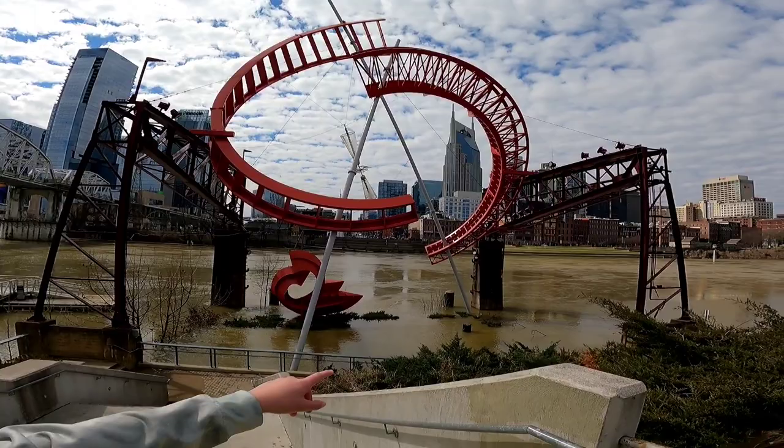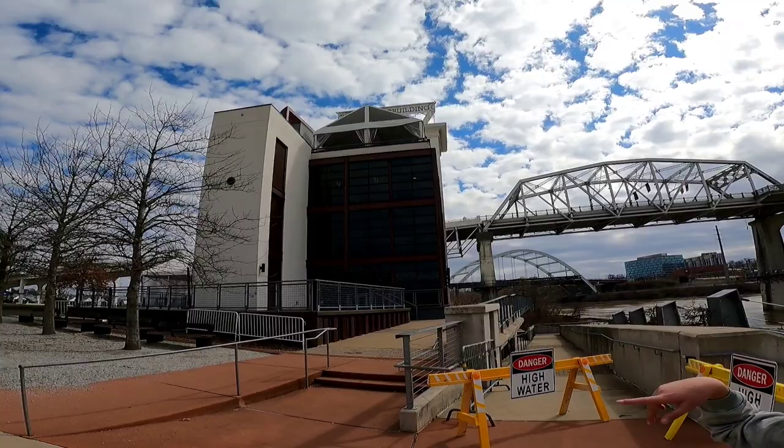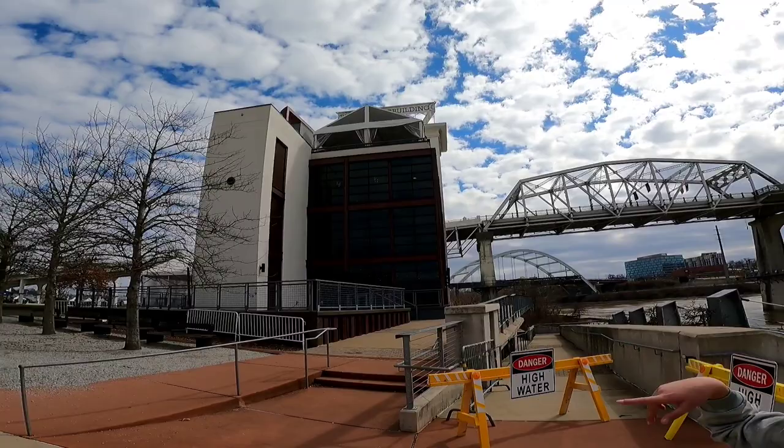So here's the cool sculpture, and as you can see those stairs over there — they must have flooded a lot because they're underwater. And there's the bridge that we were just on. Thanks for watching guys! Remember to like and subscribe, hit the bell icon so you never miss amazing videos, and we'll see you next time. Bye!